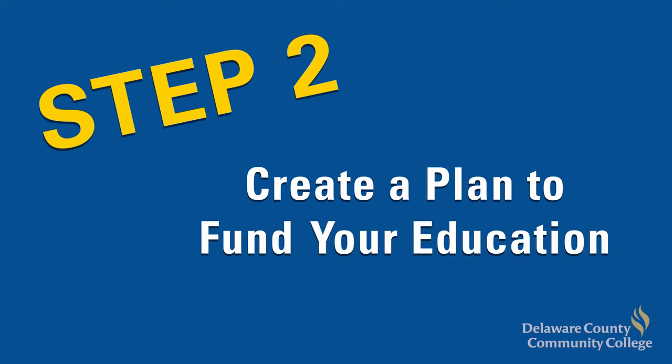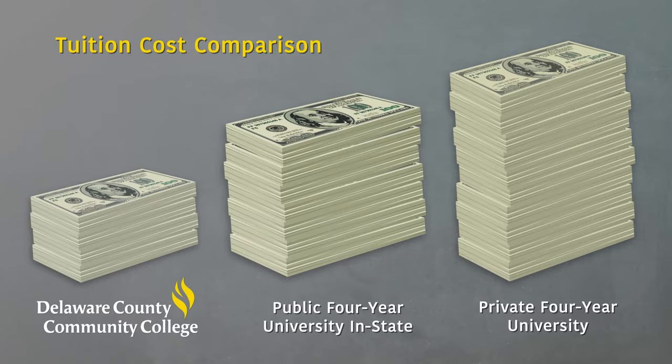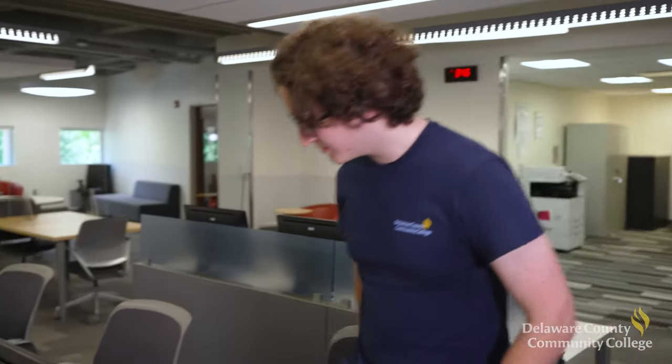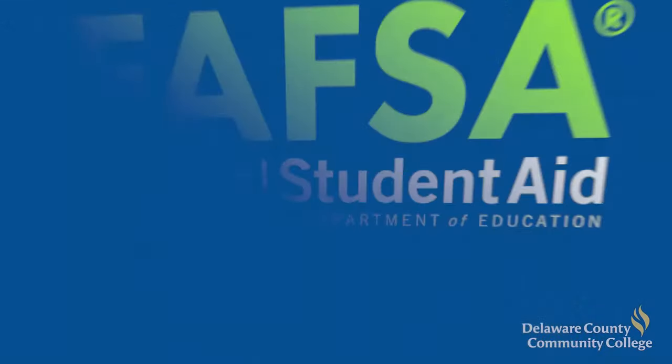We don't want finances to be an obstacle between you and a better future. Delaware County Community College works hard to ensure our tuition remains affordable while the overall value of your education remains high. Despite this relatively low cost of tuition, it is important to create a plan to pay the costs associated with attending college now to reduce stress later. Several programs are available to assist you, including federal and state financial aid, scholarships, and payment plans. Most students qualify for at least one form of federal financial aid, but you need to apply. Representatives are here to help you weigh your options and complete financial aid forms, like the Free Application for Federal Student Aid, known as the FAFSA.